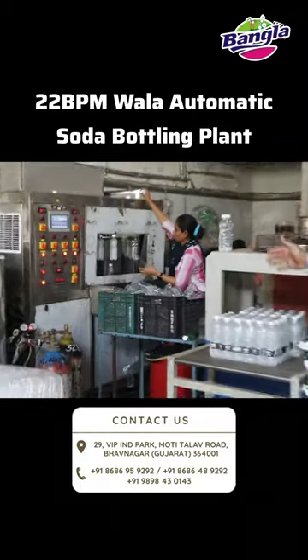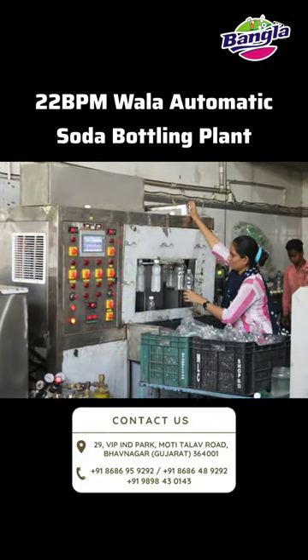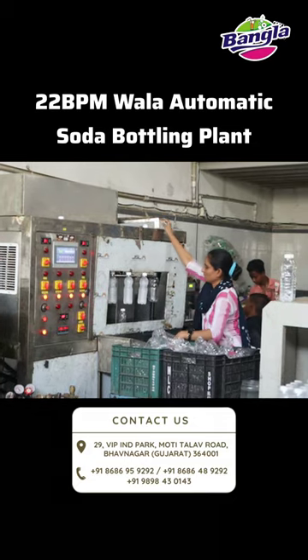This is automatic. In one minute, 22 bottles — this bottling plant is our whole software base.